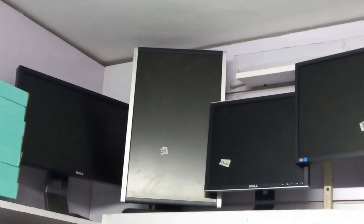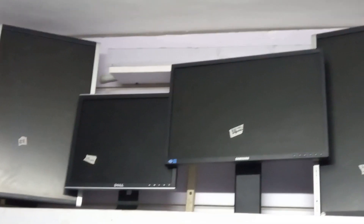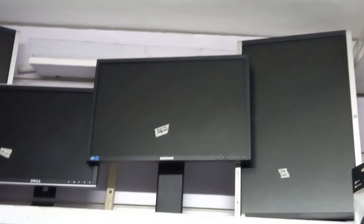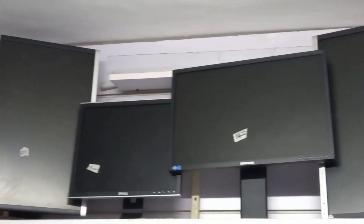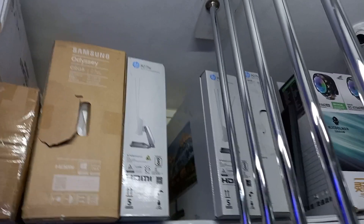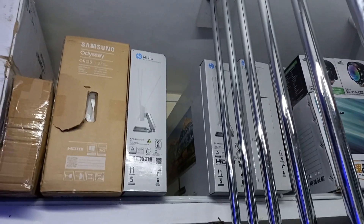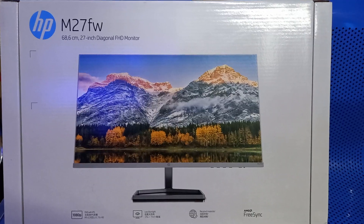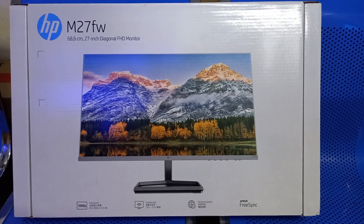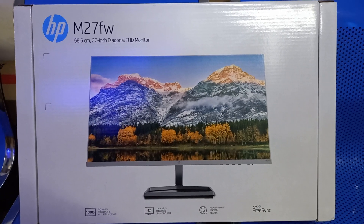From refurbished screens — as you can see, we have 19 inch, 22 inch, and 24 inch — to a variety of new screens. As you can see, we have this Samsung Odyssey. Another example is this HP M27 FW, which has a resolution of 1080p.